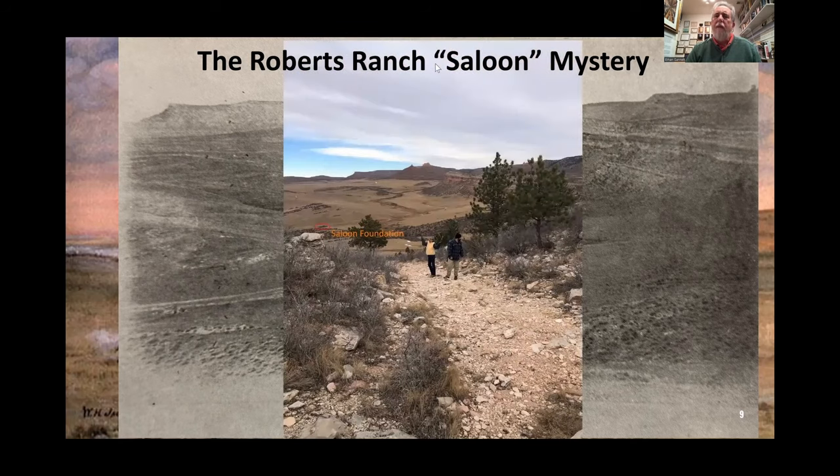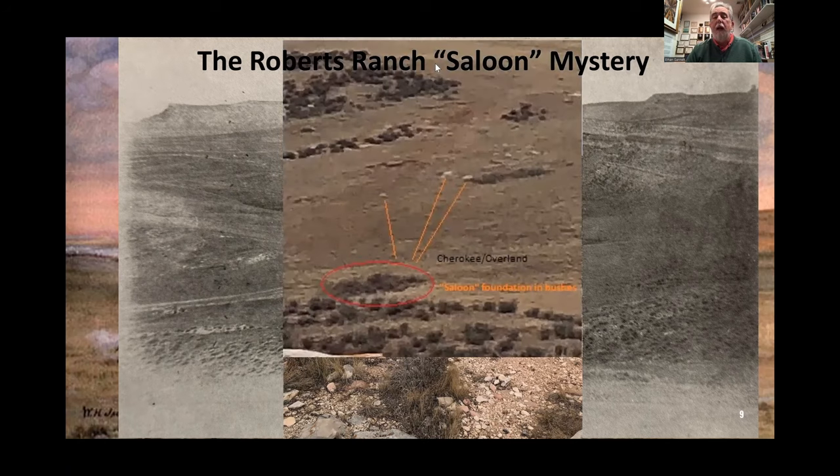Here's a picture taken from Devil's Washboard today — sitting a little further back on the washboard, not quite as forward, but still a very similar story. What I've done here is highlight where the saloon foundation is — this is before we cleared the vegetation. Let's zoom in on that. There's the saloon foundation, and I've located it according to nearby large rocks. Notice the Cherokee Overland ruts are running right in front of the saloon feature from this perspective.